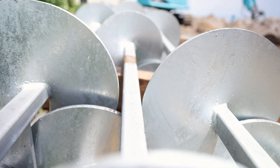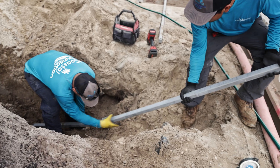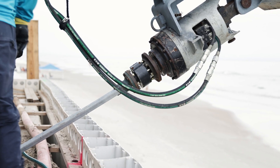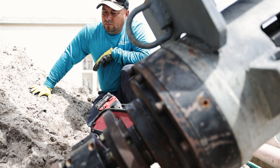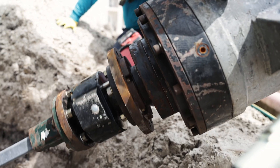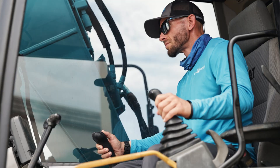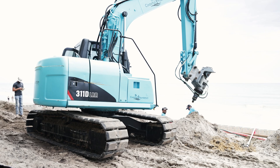These are tieback helicals. A square shaft lead is installed at a specified angle, while extensions are then added until we achieve proper depth and torque. After which, a galvanized threaded rod with a plate attached to the end is used to terminate the helical and tie into the new seawall cap, fusing the two together.